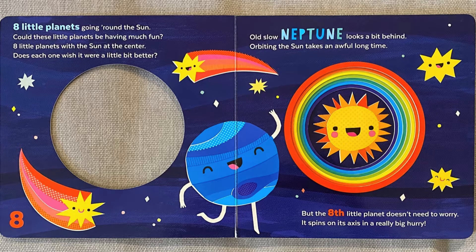Old slow Neptune looks a bit behind. Orbiting the Sun takes an awful long time, but the eighth little planet doesn't need to worry. It spins on its axis in a really big hurry.